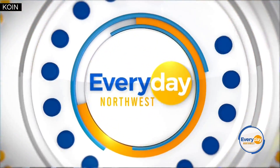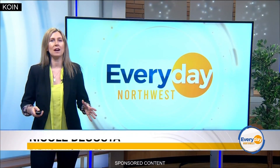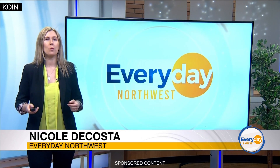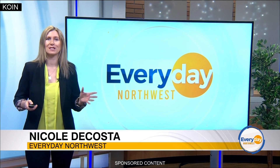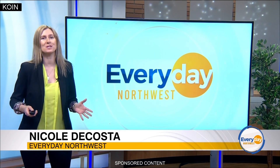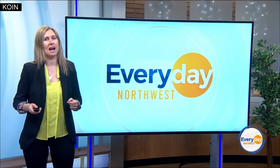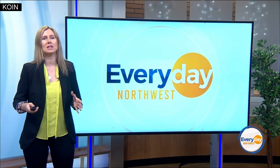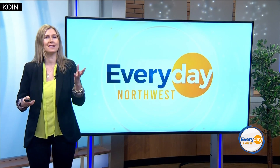Let's put our best face forward. Whether finally getting out of the house mask free, going back to the office, dating again, or walking down the aisle, it's all about wanting to look and feel our best this spring. New York City based plastic surgeon Dr. Jennifer Levine is here to share spring beauty tips and tricks for a rejuvenated you.